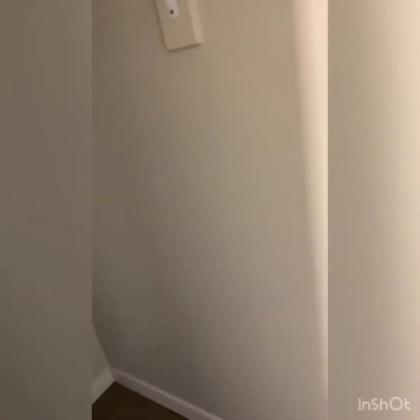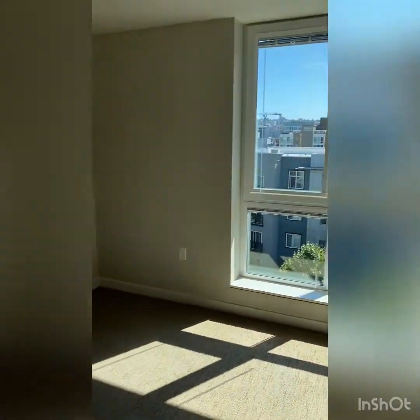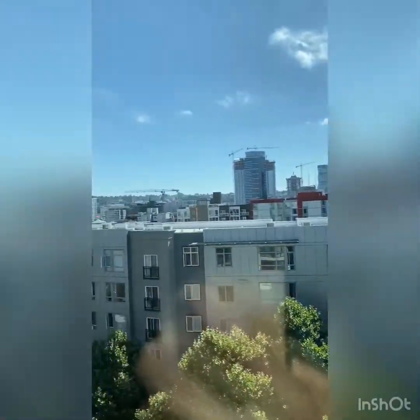The master bedroom will also feature large his and hers closet spaces, as well as a floor-to-ceiling window bringing in lots of natural light, and giving you views of the city, the skyline, and partial views of the lake.